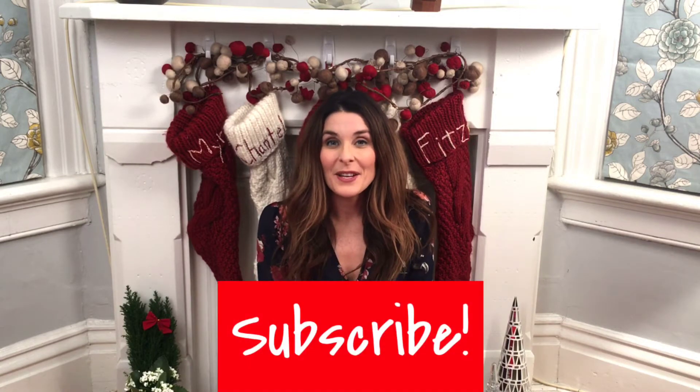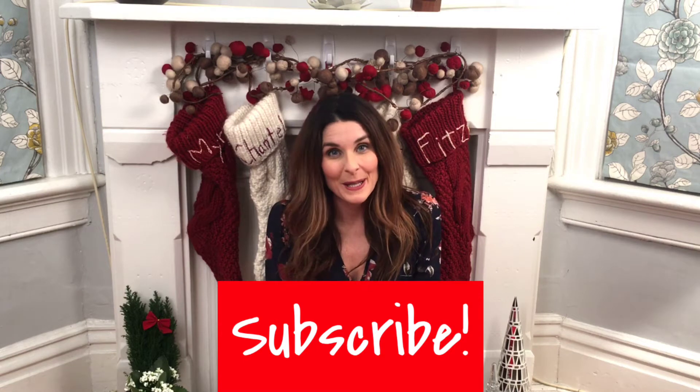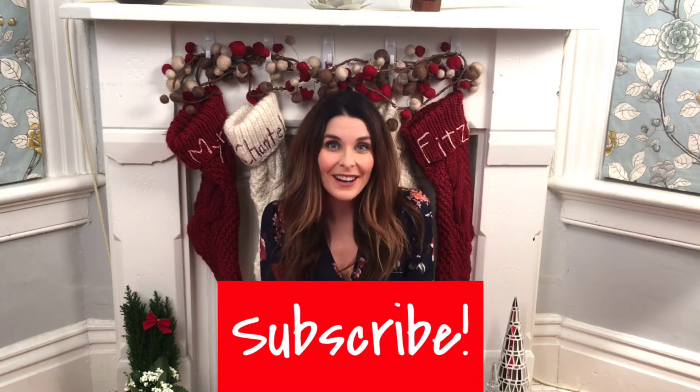Hi guys and welcome to day two of the 12 days of holiday beauty. Today I'm going to be talking about one of my favorite limited edition gift sets. Just a reminder: every day I'm going to talk about a new holiday beauty product, and if you subscribe and leave a comment you can be entered to win the product I'm talking about today — for all 12 days. At the end of the 12 days I'm going to choose a winner for each day and send you the product I talked about. So let's get on to day two.